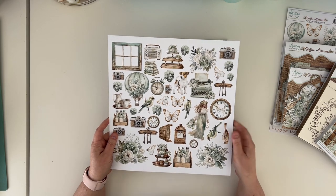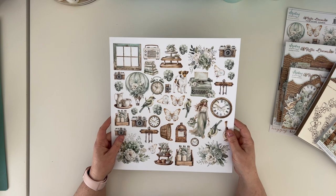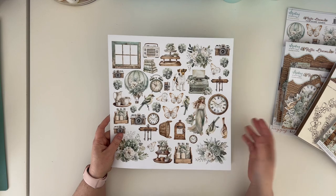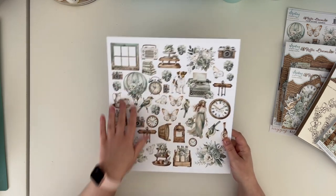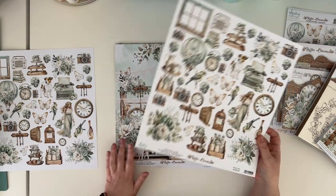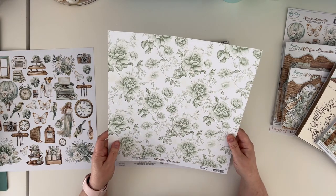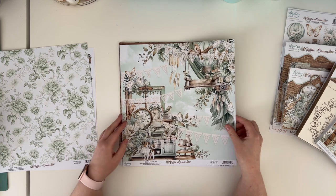We released a 6 by 12 sheet for fussy cutting that was added to orders with my papers, and you loved this freebie so much and kept asking where they come from. So Carola Magnet designed the collection for you — you asked and we deliver. If you'd like more of those elements, there is an extra sheet — paper number nine — with elements for fussy cutting and a pattern on the B side.